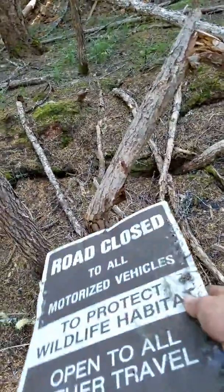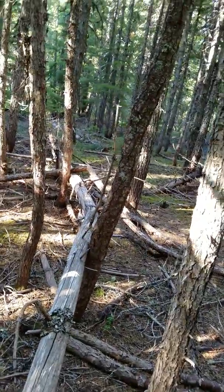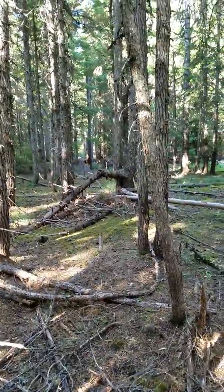You know it breaks right there, comes up to there, and it's all the way down to there. And then this tree bends between these.